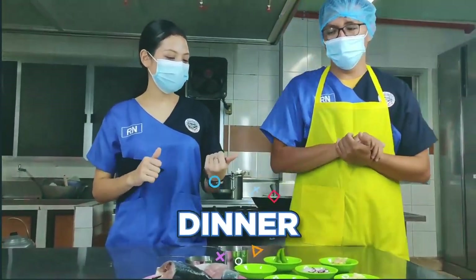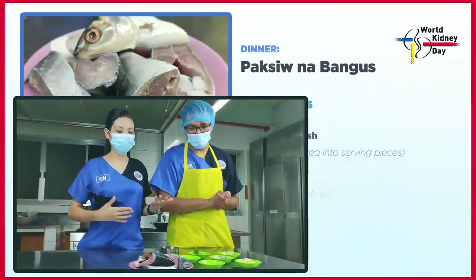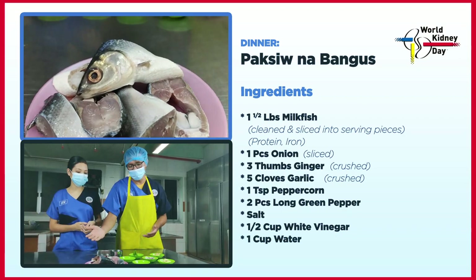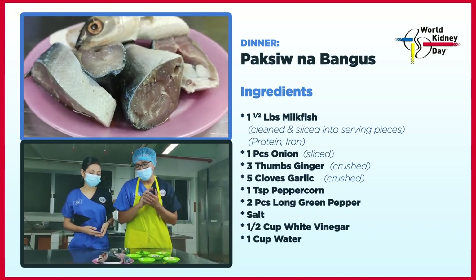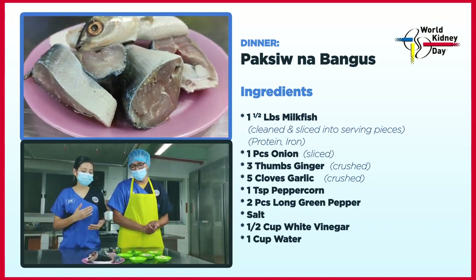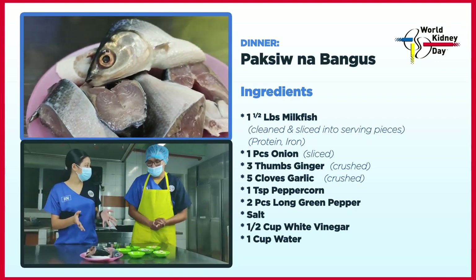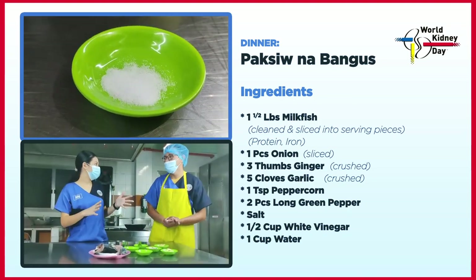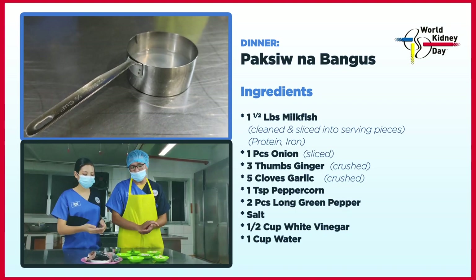Finally, andito na tayo sa ating dinner. Para sa dinner, magluluto tayo ng paksiw na bangos. Yung bangos lagi nasa market — medyo mas mura siya sa ibang isda. White meat siya, at meron din siyang iron — napakahalaga lalo na sa ating mga dialysis patient, kasi usually mababa ang kanilang hemoglobin. Ang mga ingredients: luya, sibuyas, bawang, paminta, sili, asin, puting suka, at tubig.